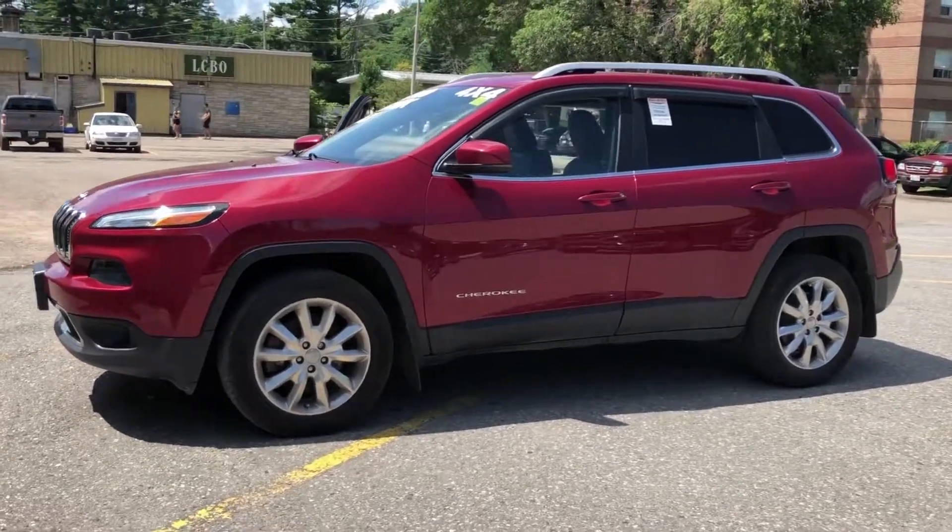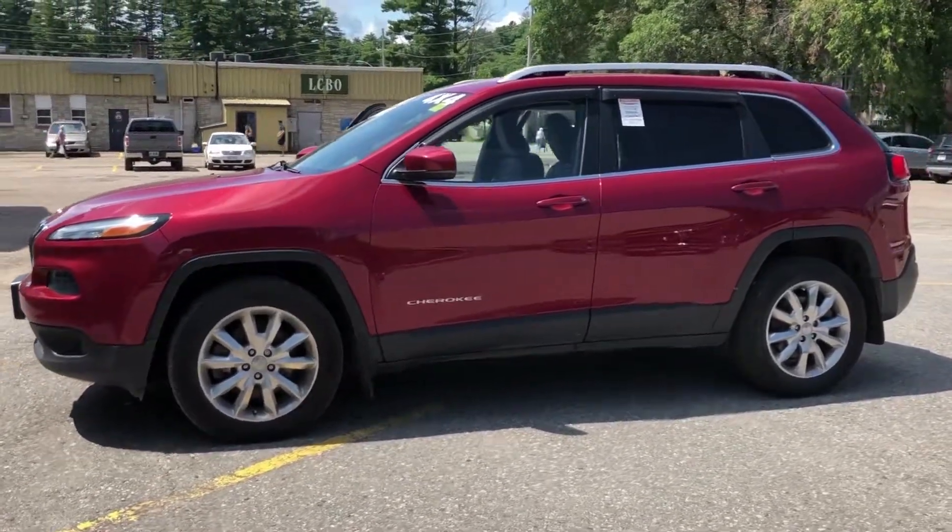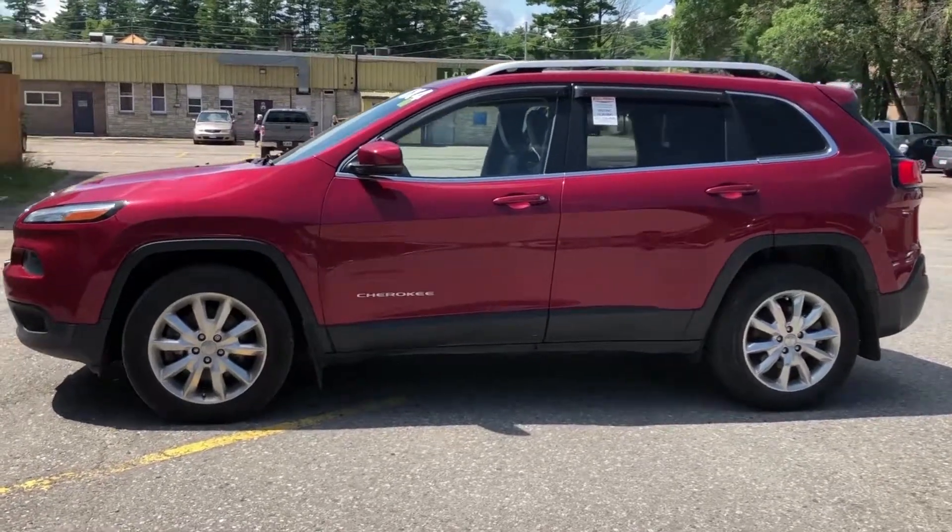Thank you for visiting Vance Motors here in beautiful Bancroft, Ontario. Check out this quality certified pre-owned vehicle.